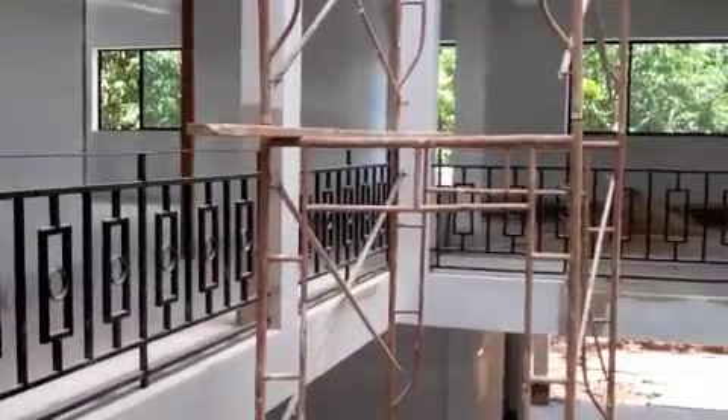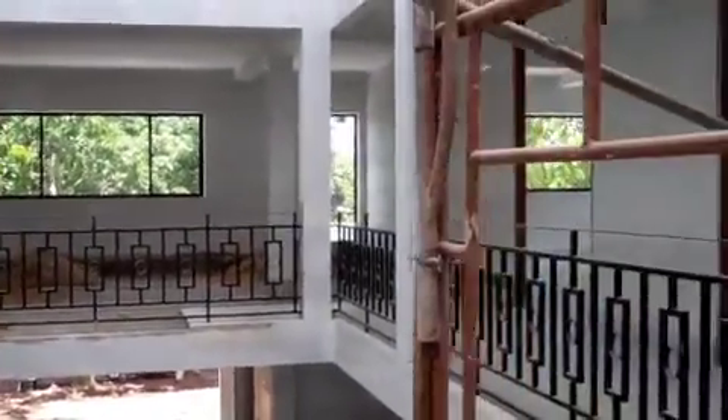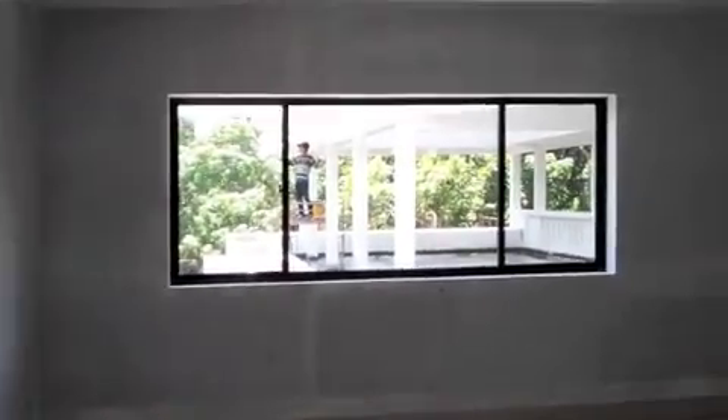All of the windows have now been installed and upstairs most of the tiling is already complete. With a bit of imagination and a bit more paint, you can already see the desks, chairs and children in these classrooms.